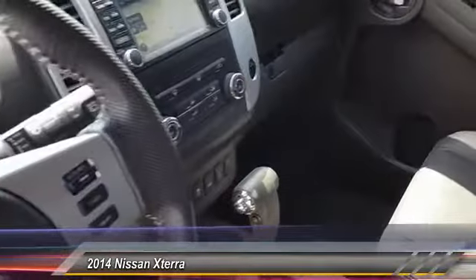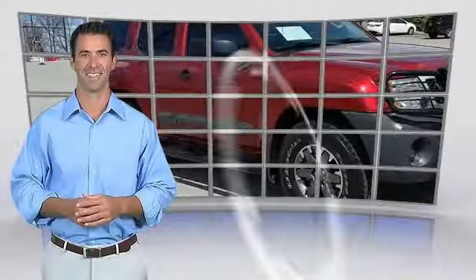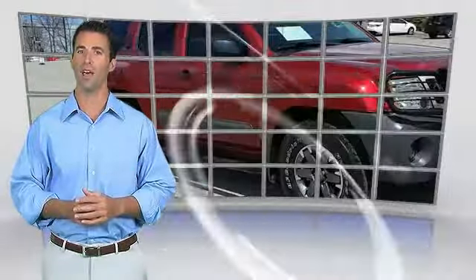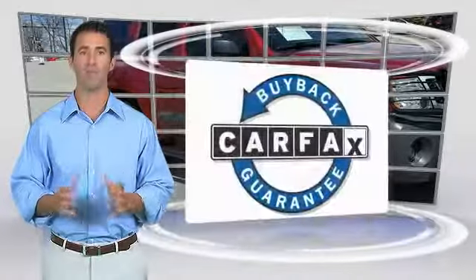Wouldn't you look great in this vehicle? Stop in today and see for yourself. Here's another high quality vehicle with the Carfax vehicle history report. Be sure to find a complimentary copy of this report online or contact the dealership. This vehicle qualifies for the Carfax buyback guarantee.